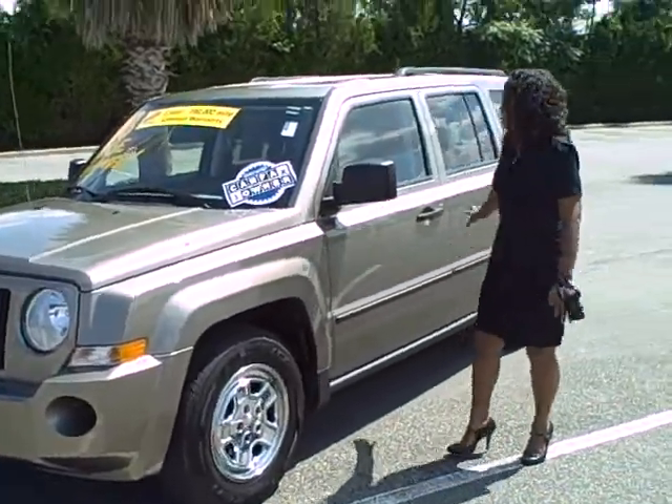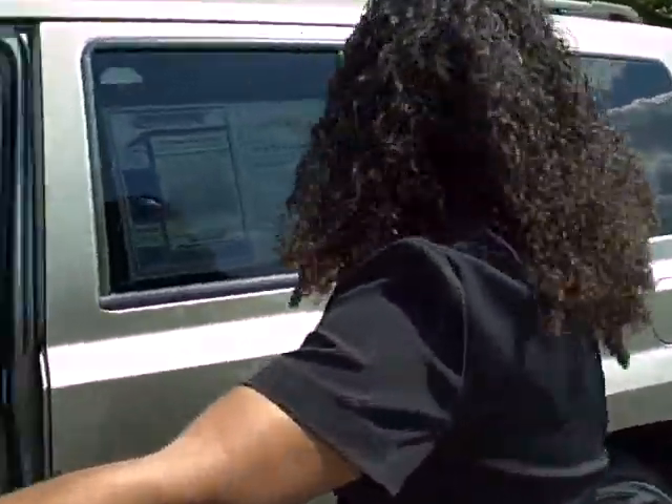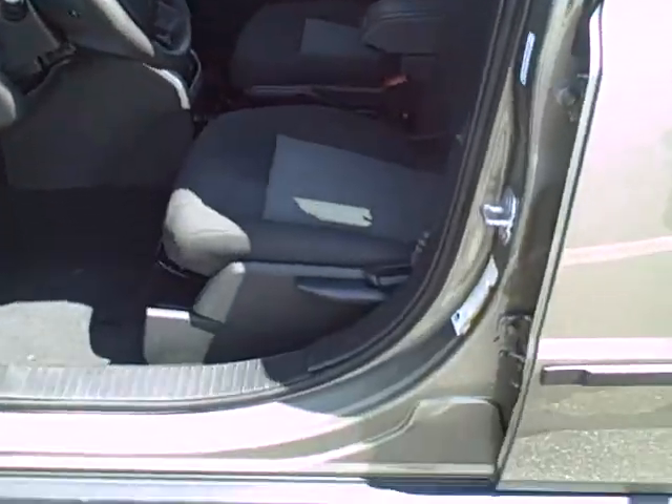So as you can see, it actually has fantastic interior. I want to show you a little bit of the interior part. Again, I'm not familiar with the doors yet.